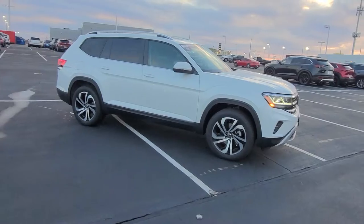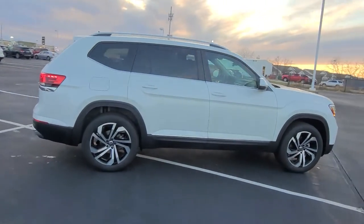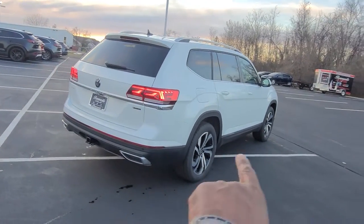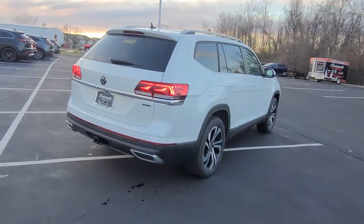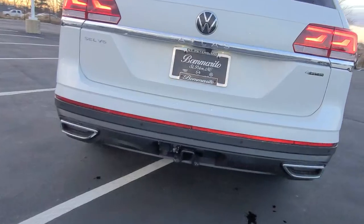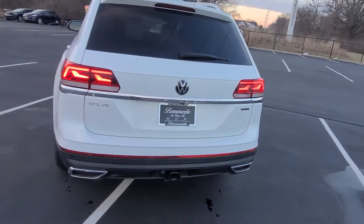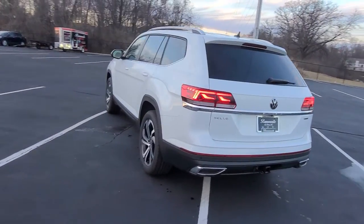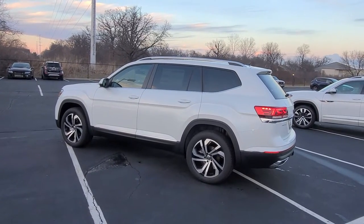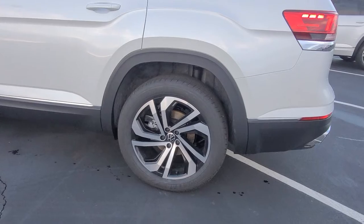It has an easy-open hatch — you open the rear hatch with a kick. Keyless entry on four doors. Black trim at the base with scuff guards at the base of the doors and around the back. Two faux chrome exhaust tips. The 5,000-pound tow hitch right there. It says SEL V6 on the left, Four Motion on the right being all-wheel drive. You can also get the SEL as a front-wheel drive model.